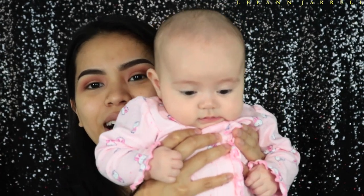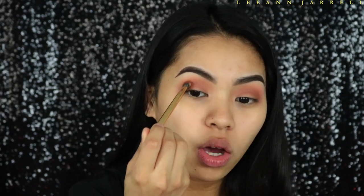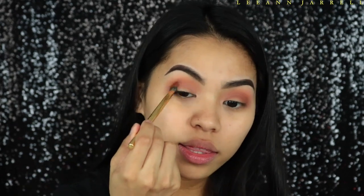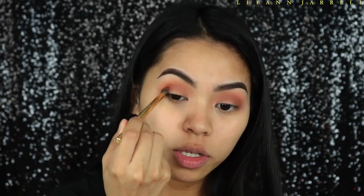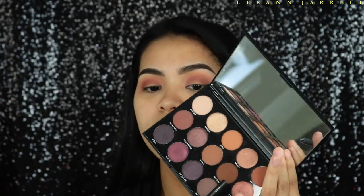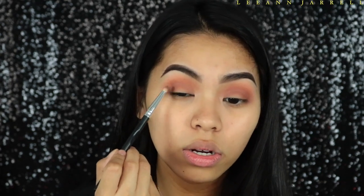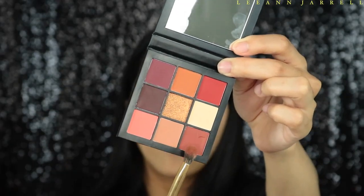The technique I'm doing is concentrating the 'Shook' shade in the inner crease and then when there's not much product on the brush, dragging it across the entire crease. Next I'm getting the shade 'Editorial' and using the Crown Pro brush C513, concentrating it to define the crease even more and slowly dragging it out.